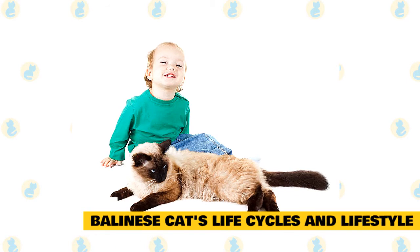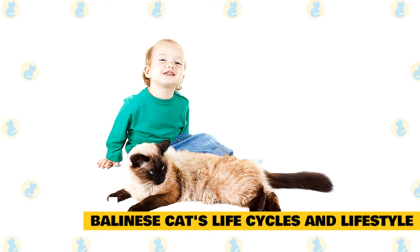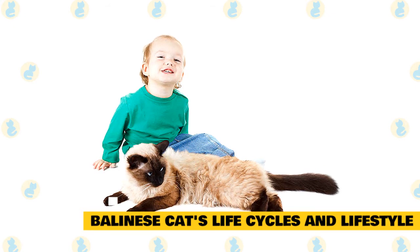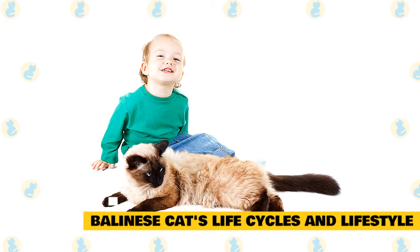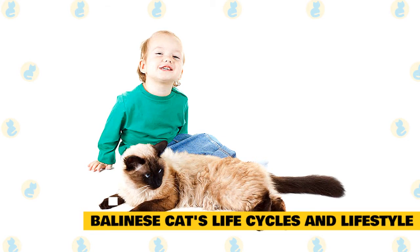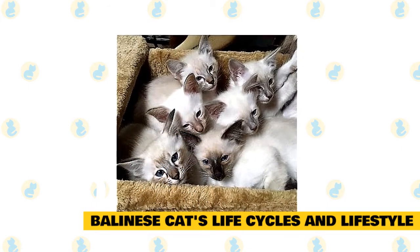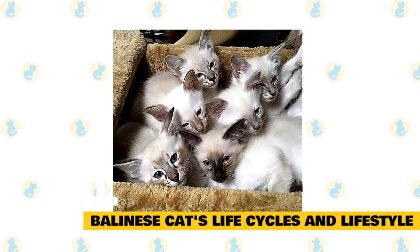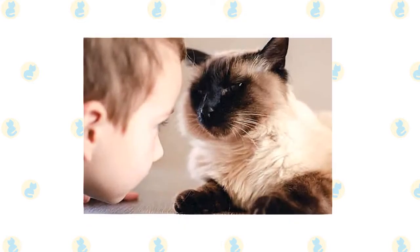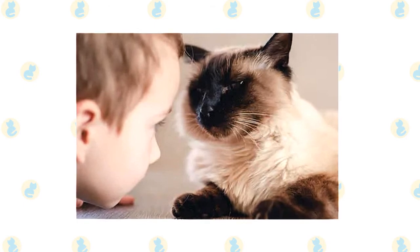10. Balinese cats' life cycles and lifestyle. The Balinese cats are very popular today in many households because they are very loving and caring towards their owners. Their coat comes with a glow that provides an elegant look. They like to be surrounded by people, especially children. Unlike other cats that need to be groomed often, the Balinese cat doesn't need frequent grooming. Once born, they develop their color only after five weeks. They live for more than 15 years. They are talkative in nature and can meow for hours. The Balinese is considered the most intelligent type of long-haired cat.